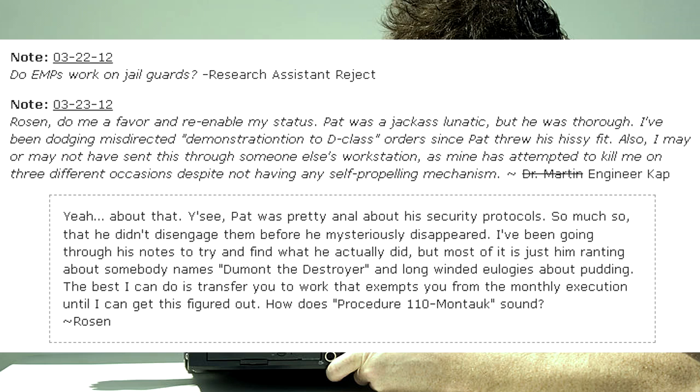Yeah, about that. Pat was pretty anal about his security protocols — so much so that he didn't disengage them before he mysteriously disappeared. I've been going through his notes to try and find what he actually did, but most of it is just him ranting about somebody named Dumont the Destroyer, and long-winded eulogies about pudding. The best I can do is transfer you to work that exempts you from the monthly execution until I get this figured out. How does Procedure 110-Montauk sound? — Engineer Cap